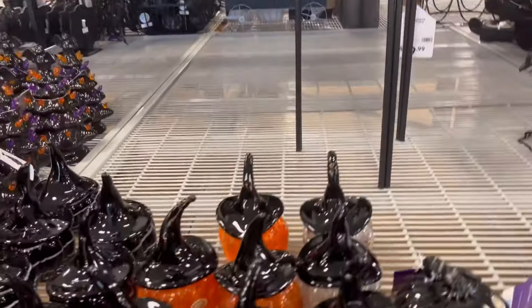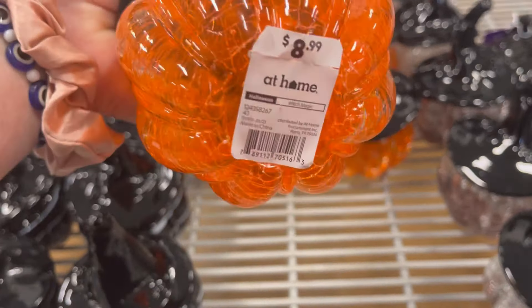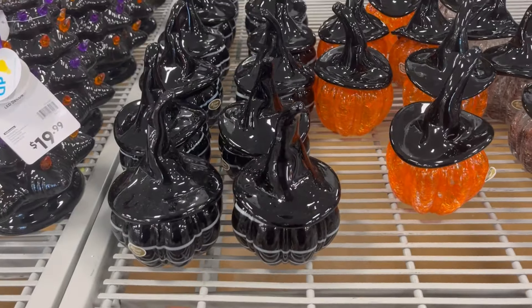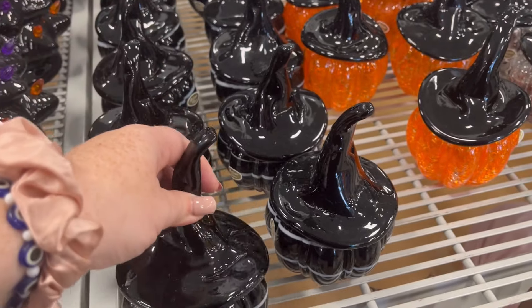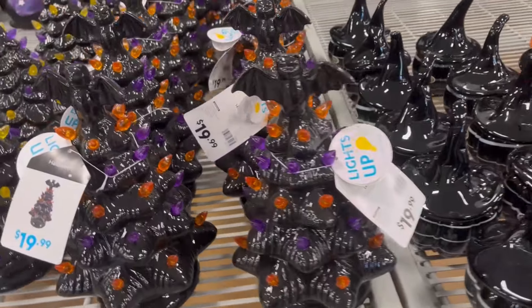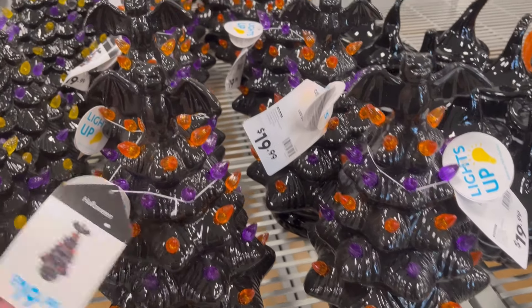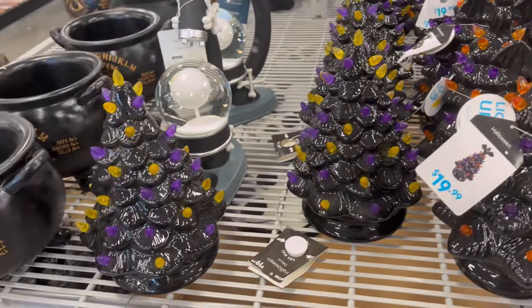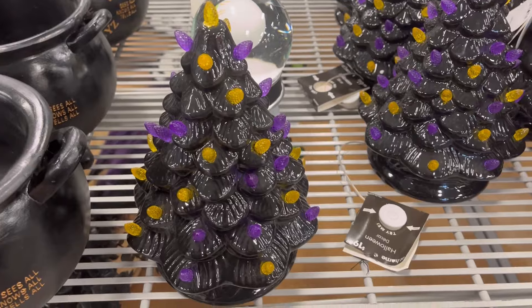They have cute blown glass pieces with a witch hat — the designs the glass makes are just amazing. Seeing people do that process is really intense and labor-intensive. They still have these nostalgia trees that light up.